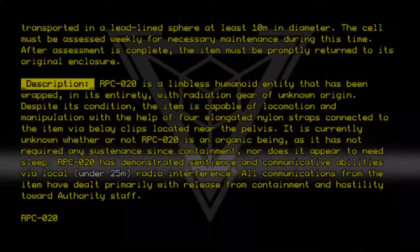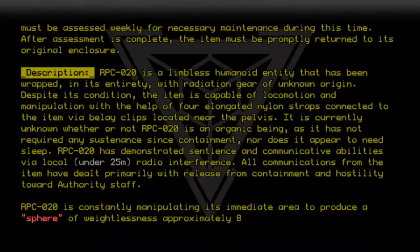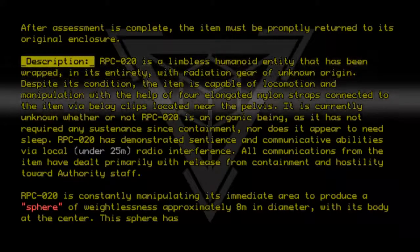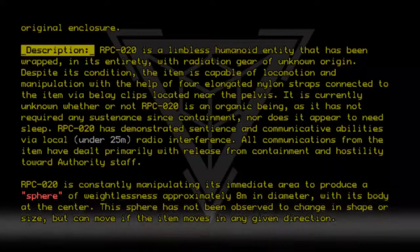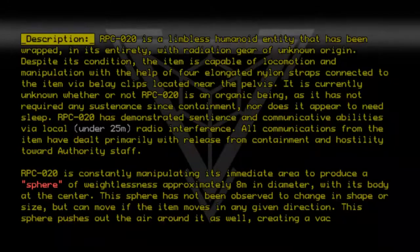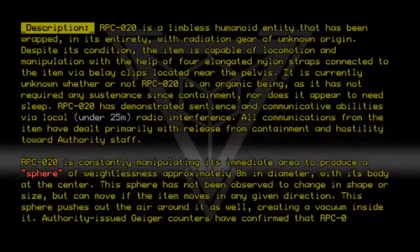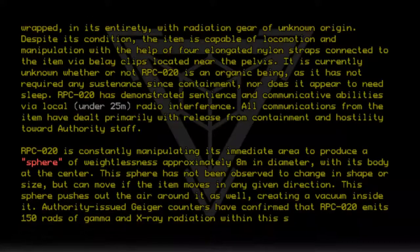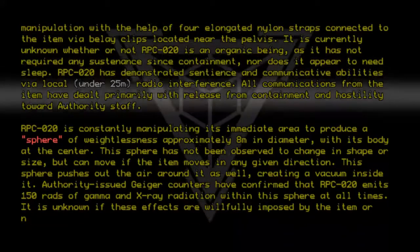RPC020 is constantly manipulating its immediate area to produce a sphere of weightlessness approximately 8 meters in diameter, with its body at the center. This sphere has not been observed to change in shape or size, but can move if the item moves in any given direction. This sphere also pushes out the air around it, creating a vacuum inside it. Authority-issued Geiger counters have confirmed that RPC020 emits 150 rads of gamma and x-ray radiation within the sphere at all times. It is unknown if these effects are willfully imposed by the item or not.